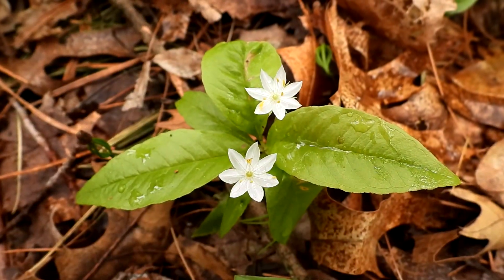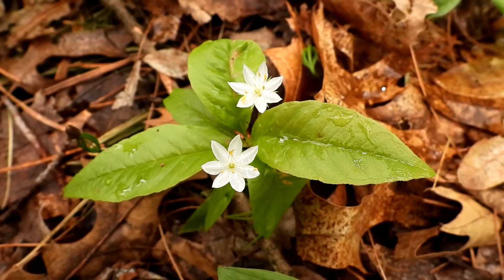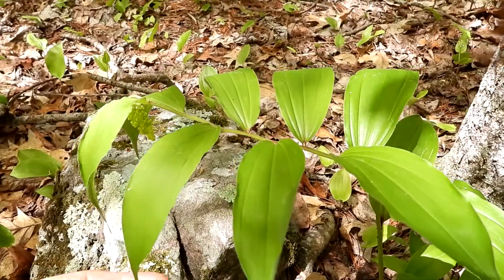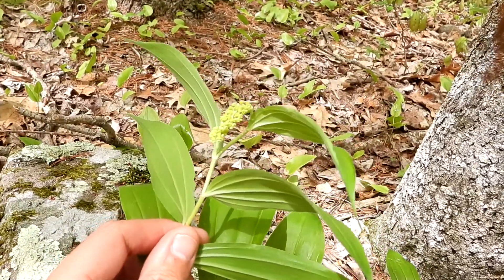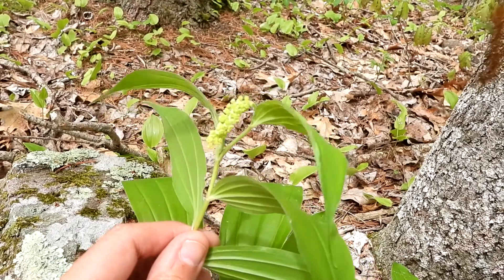My first star flowers of the year! Another cute little flower. This plant is false Solomon's seal — it's really close to blooming. The flower is underneath and droops down like that; it's usually a whitish, sometimes creamy, whitish-green color.